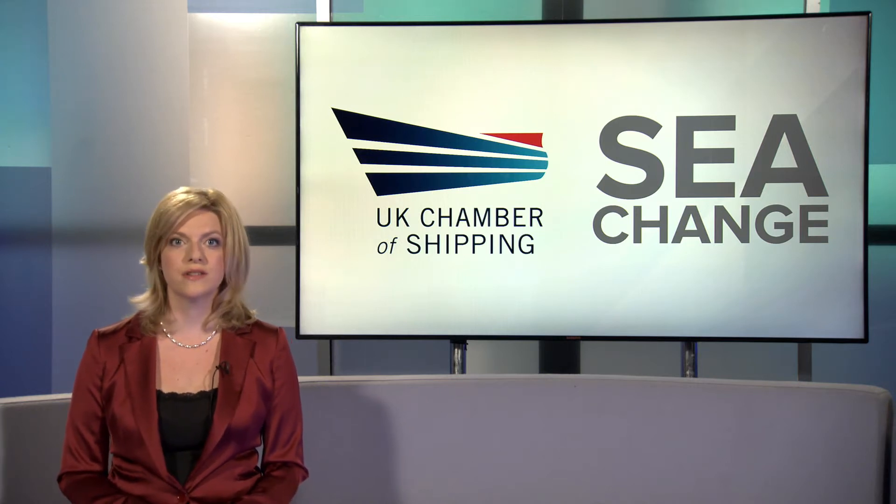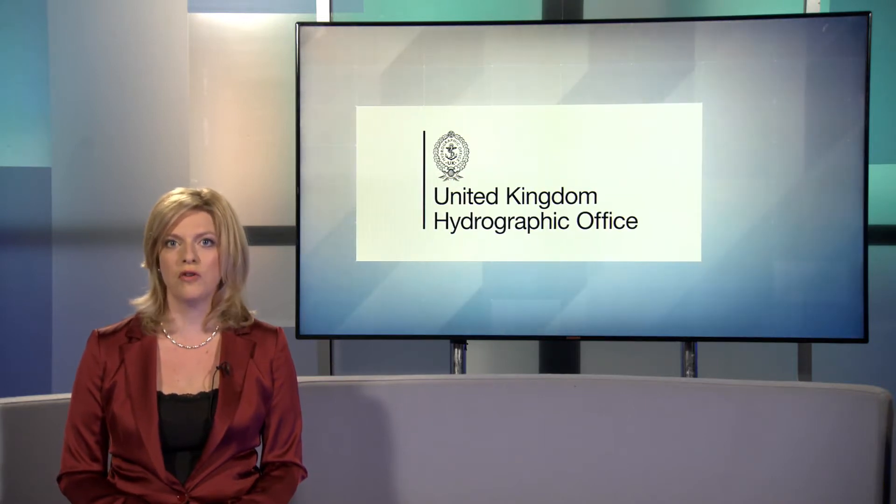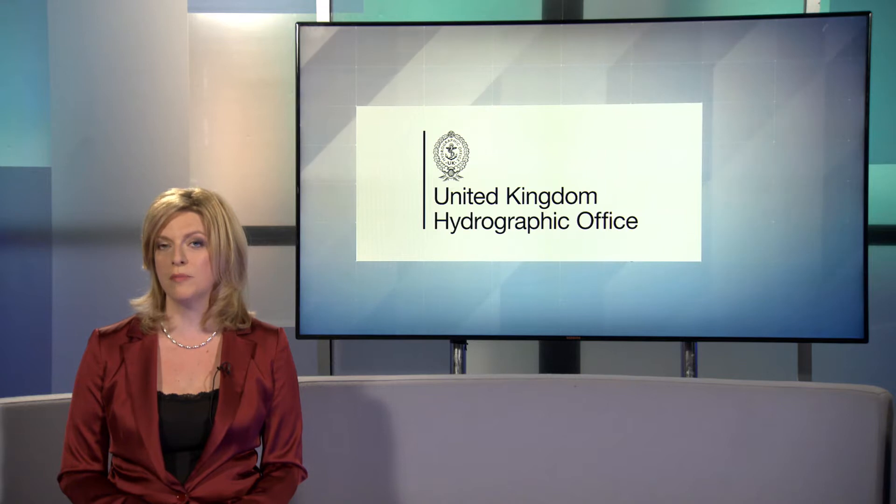From cargo transportation to the use of marine resources, every day we rely on the world's oceans. The United Kingdom Hydrographic Office provides global marine information to help better understand our oceans, supporting maritime decision-making within the UK government, defence, commercial shipping and further afield. We sent Nick Thatcher to find out more about the UKHO's work.